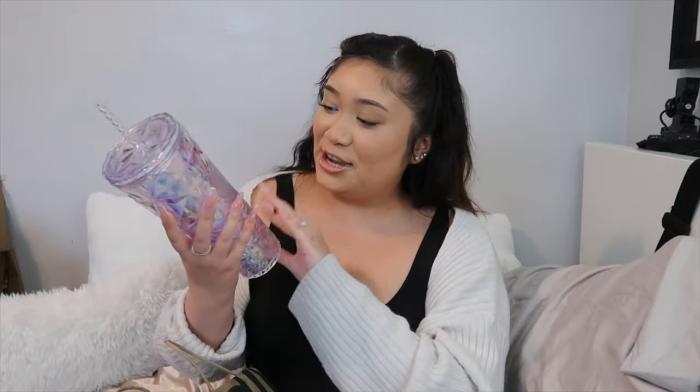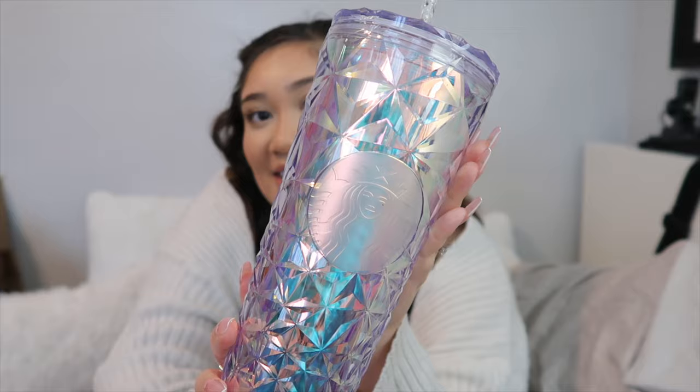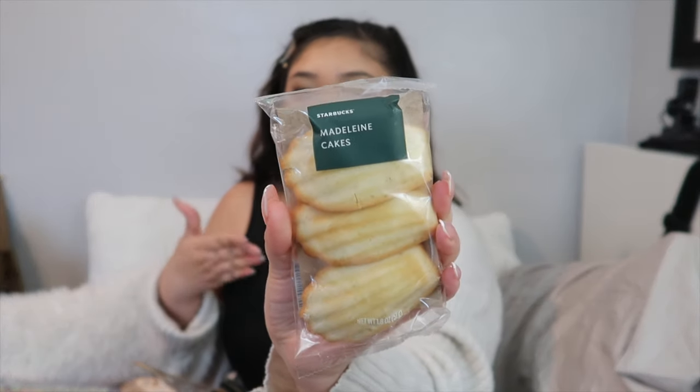I was debating whether to say who the gifts were from, but for now I'll keep it low-key. The first gift kind of got smushed, but my cousin works at Starbucks. When I was younger, my favorite color was purple, so she got me a purple iridescent bottle — I think it's super cute, just a little pop of color. She also got a matching little keychain slash ornament — the exact same thing, so I have the big size and a miniature one for my keychain.